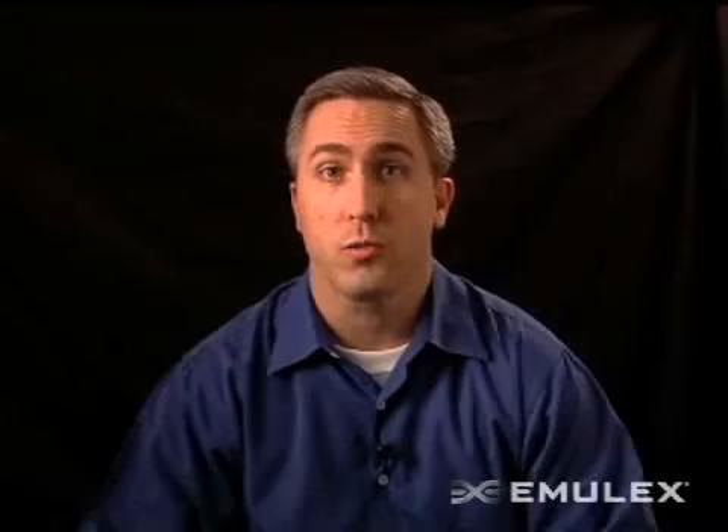Many of our customers today are telling us one of the unique attributes they find with the Emulex solution is the backwards and forwards compatibility of the firmware driver. As we talk to our customers and hear their reaction, they really like this idea. What this allows you to do is progress with new technologies that are emerging — you're no longer tied into a particular hardware platform with a specific firmware load, but instead we can deliver new capabilities together as new protocols are supported and new technologies emerge.